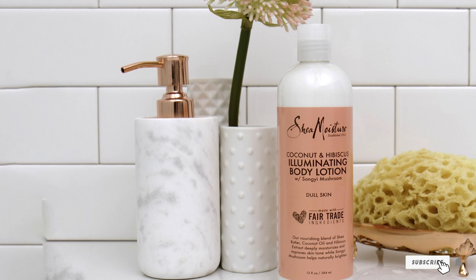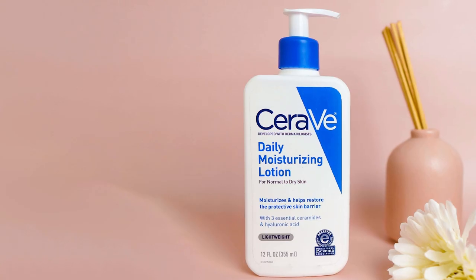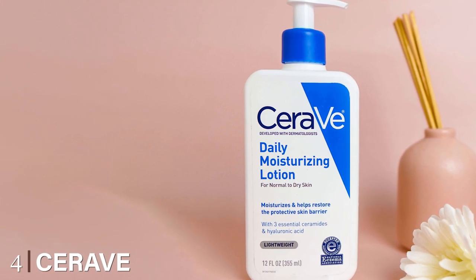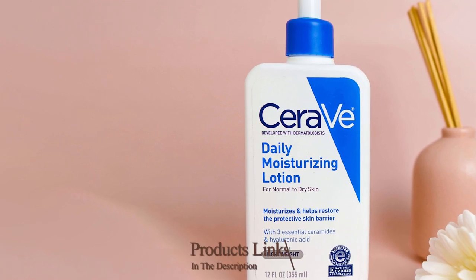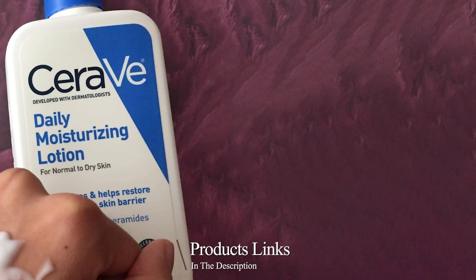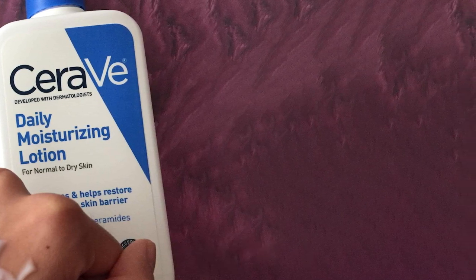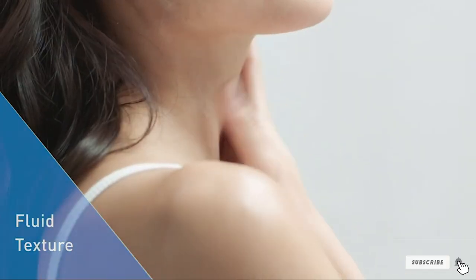Next at number four, we have CeraVe Daily Moisturizing Lotion. From cleansers to hydration, CeraVe covers all the bases for people with sensitive skin. This body lotion is no exception, utilizing hyaluronic acid as well as skin-smoothing niacinamide and firming ceramides. It lacks any fragrance — super important for sensitive skin — and it keeps the skin's barrier function strong.